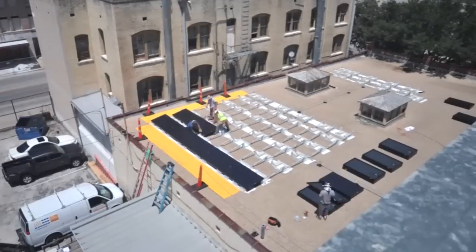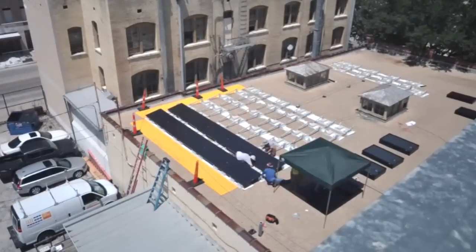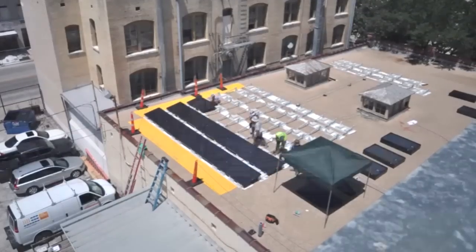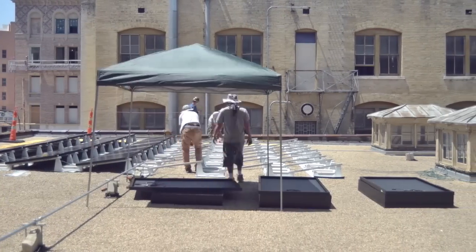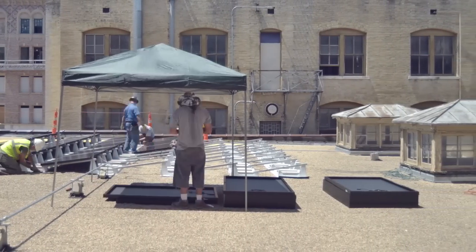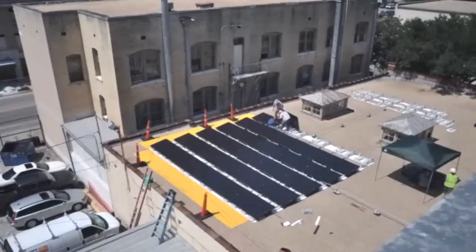That 10 kilowatt array was installed pretty quickly — only four days to do both some structural reinforcement as well as put the panels on. Since it is a historic building, they were able to avoid doing any penetrations in the roof whatsoever, so it's just a weighted system.